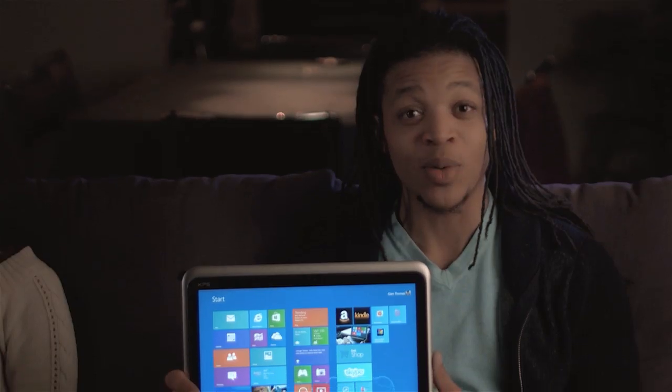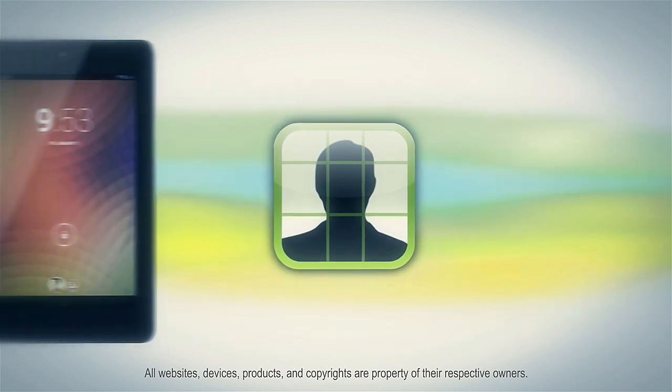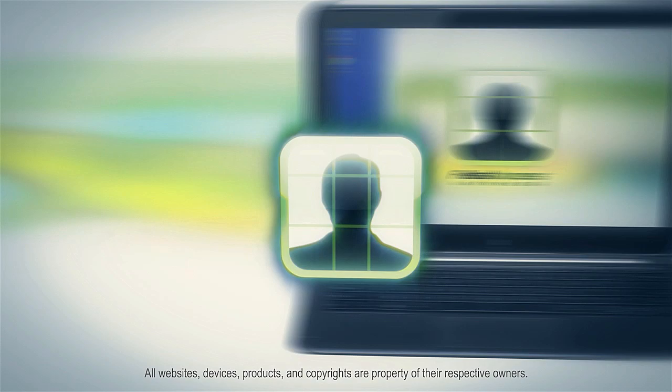This is my Android tablet. This is my iPhone. My Windows 8 tablet. And my Ultrabook. And this is Fast Access Anywhere Face Recognition. When you put them together, amazing things happen.